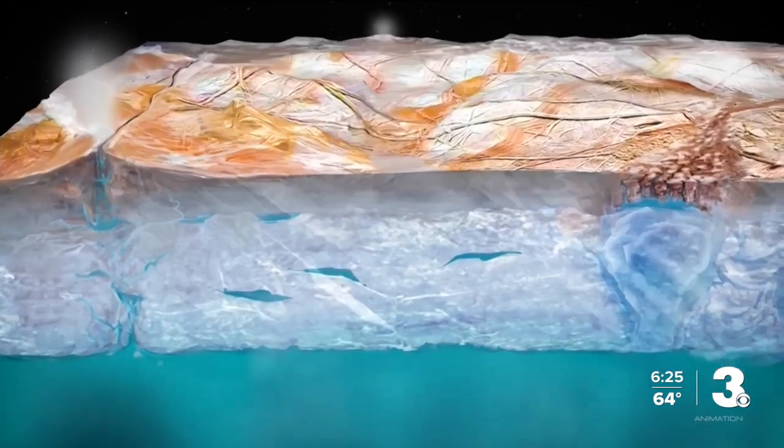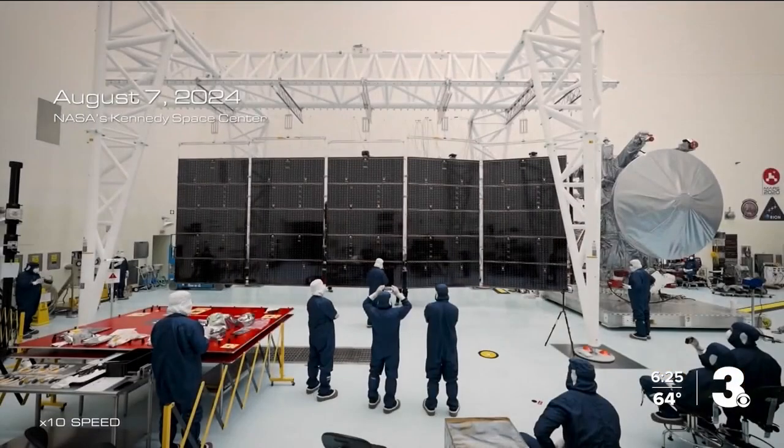NASA says the Clipper carries nine instruments for testing what lies in those waters. This is going to pave the way for the future. Given everything we've really learned about necessary conditions for life, Clipper is going to tell us if Europa has all of these ingredients for life.